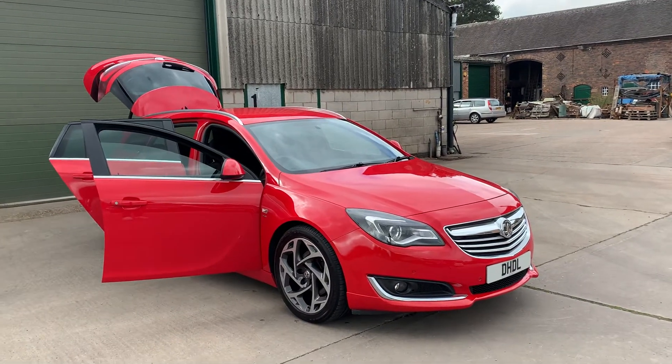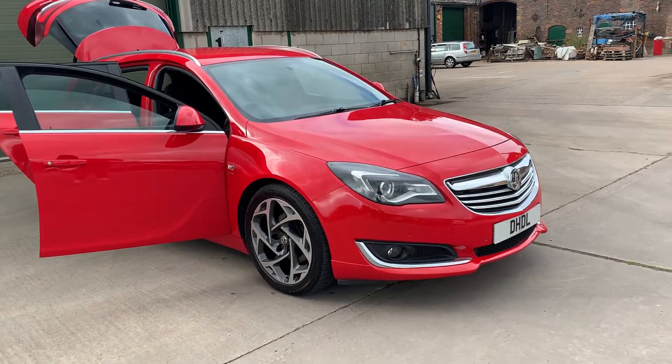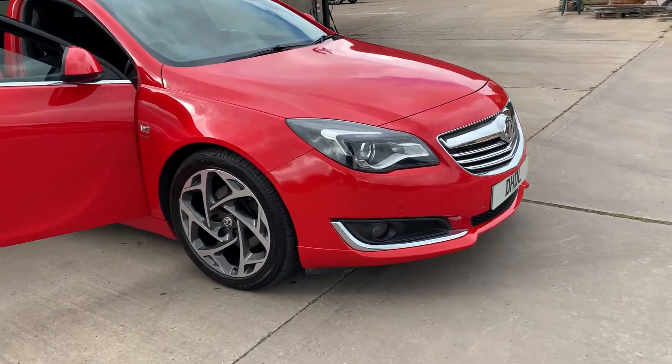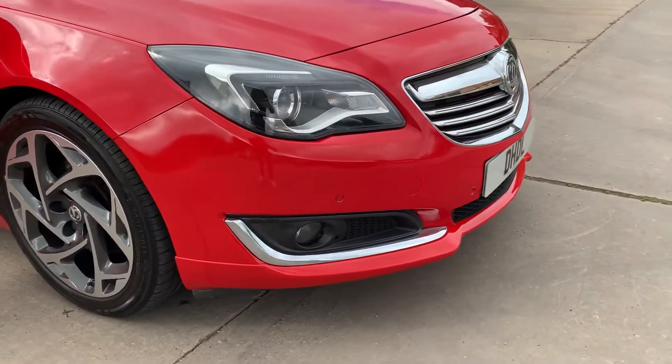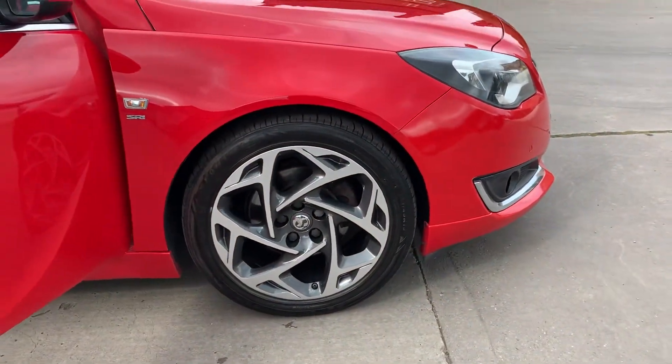Welcome to DHL Automotive. We've just bought into stock this 2014 Vauxhall Insignia SRI VXLine Tourer, with front and rear park assist and marked diamond cut alloy wheels.